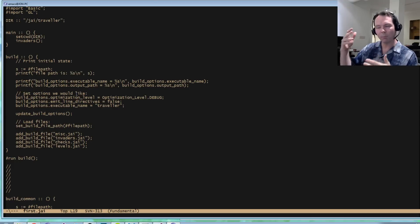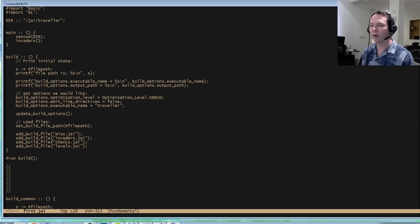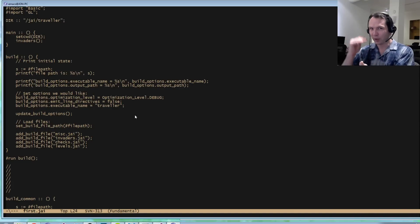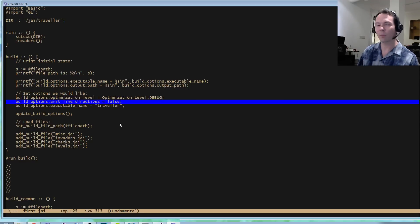Right now I'm just messing around as a single person, getting my project up and running. I'm saying run this build — I've only got one kind of build, and here's what I want: a debug build. I'm setting build options optimization level to debug. Emit line directives is for me — we're generating C code right now, and line directives will make errors in the C code point back to the source. I can set the executable name, and then I call update build options to tell the compiler that some of these settings have changed.